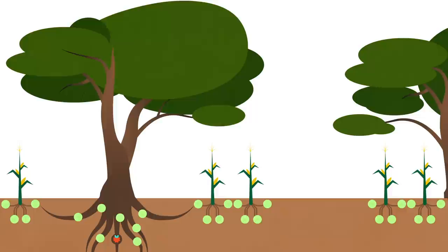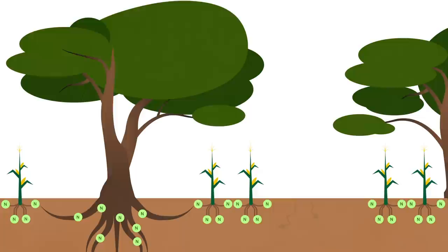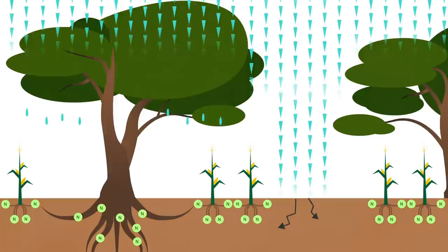In the struggle against extreme weather conditions, trees have great abilities. The canopy shields against scorching sun, helping to keep moisture in the soil and moderate temperature. Destruction caused by heavy rainfall is diminished in two ways: the canopy reduces the impact of the raindrops whilst the strong roots keep the soil together and avoid erosion.